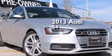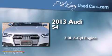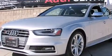This is a 2013 Audi S4. It has a 3.0 liter six-cylinder engine, an automatic transmission, and all-wheel drive.